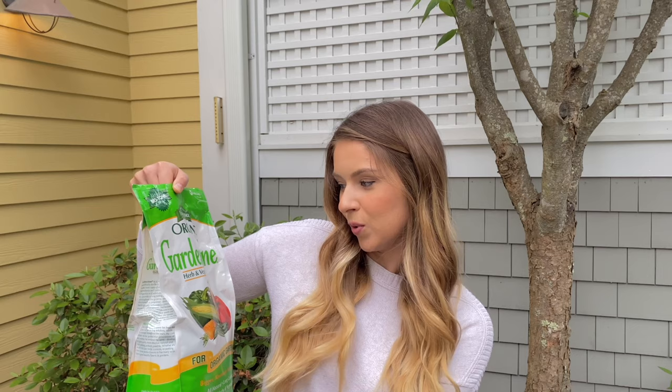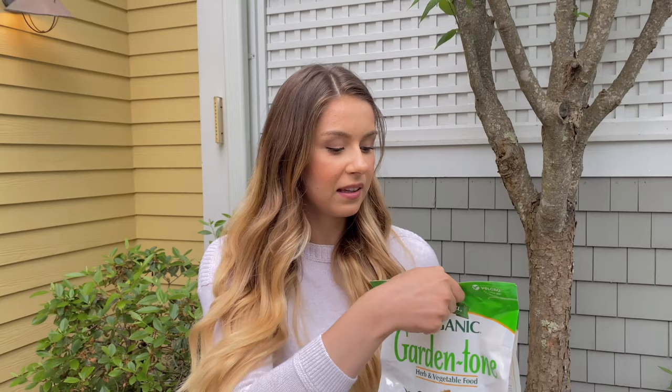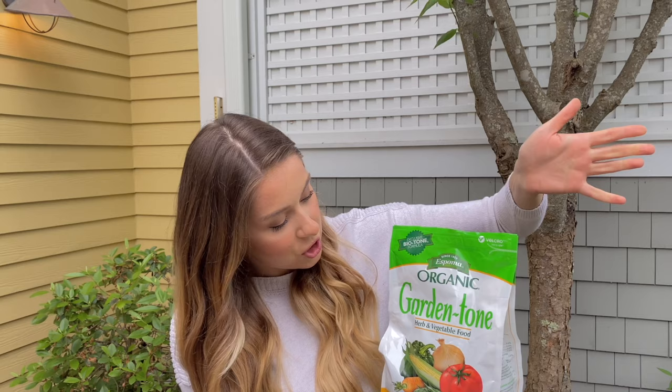Next — and it's a bit stinky — is Espoma Organic Garden Tone Herb and Vegetable Food. It comes in pellet form that you put in the soil to feed your plants. It's highly rated and has been working well for me. They have different formulas for different plants — flowers, roses, general garden use — but this one is specifically for herbs and vegetables. Not super expensive, a little stinky, but worth it.